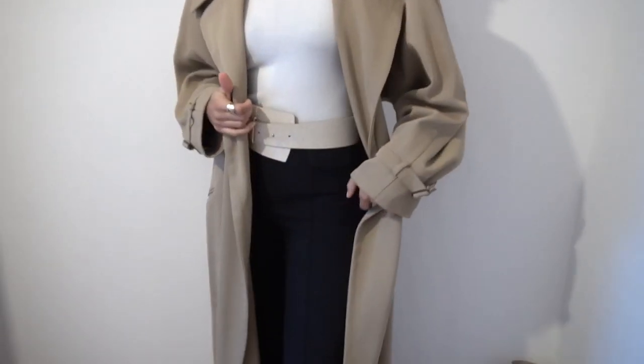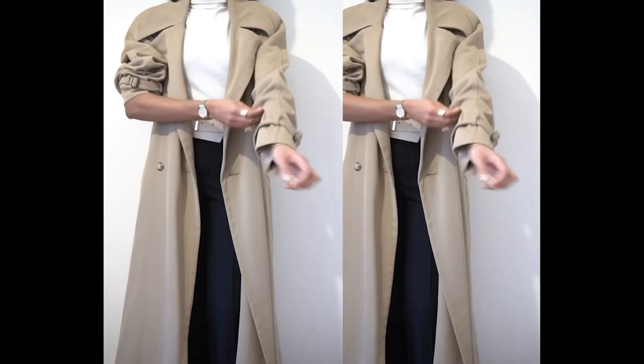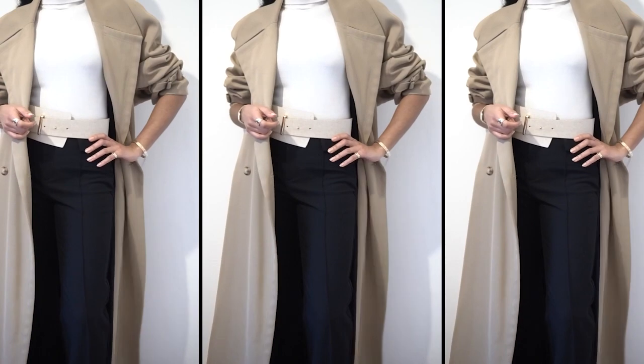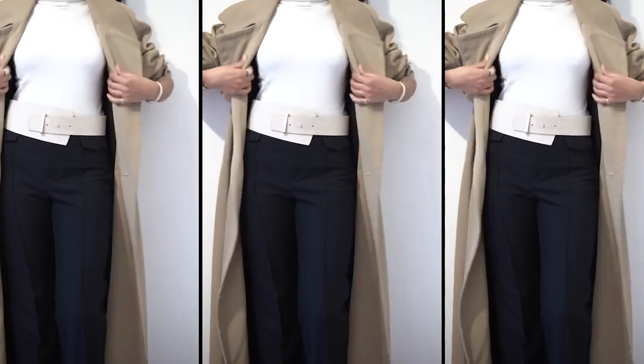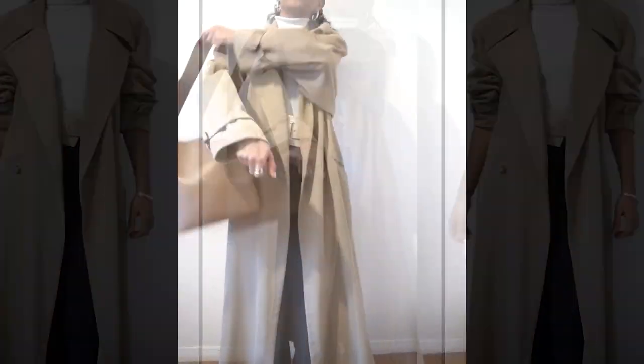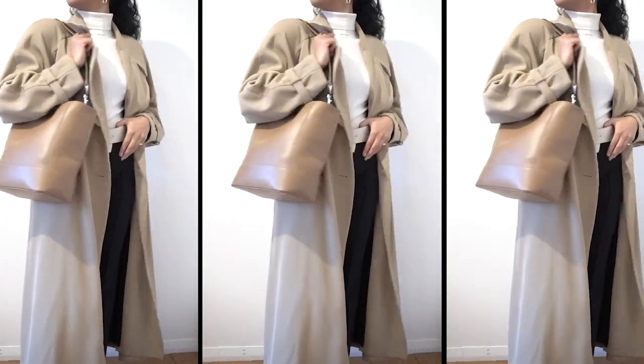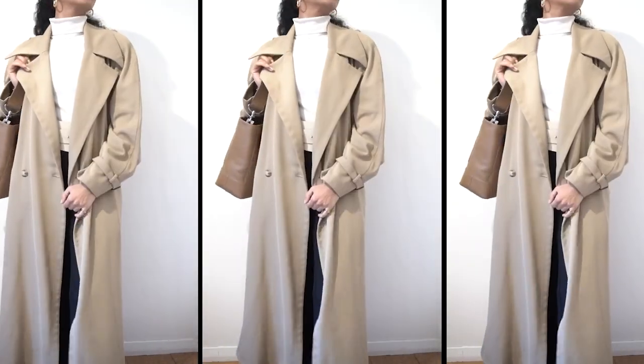Once all of the key pieces come together your look will be complete. The sleeves can be rolled up for a dramatic effect, and I've added my favorite bucket bag for some contrast. That's it for today's video — I really hope you enjoyed the content. Please consider subscribing, give the video a like, and I will see you in my next one.